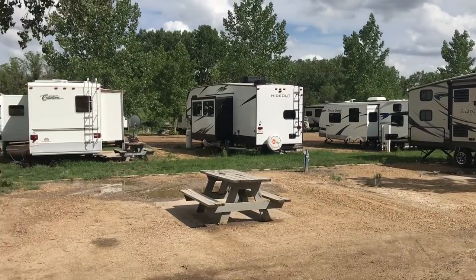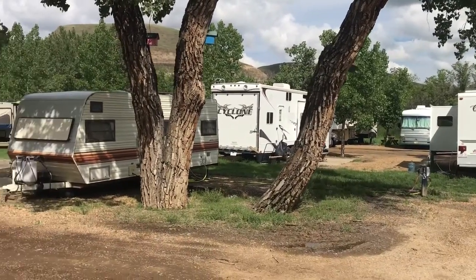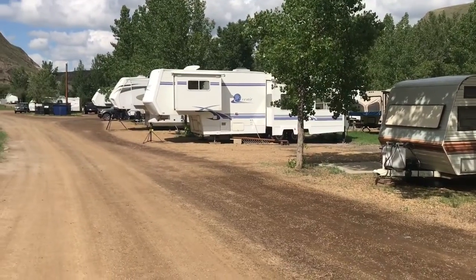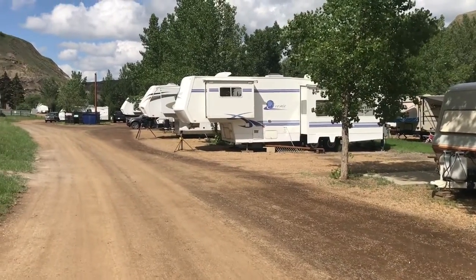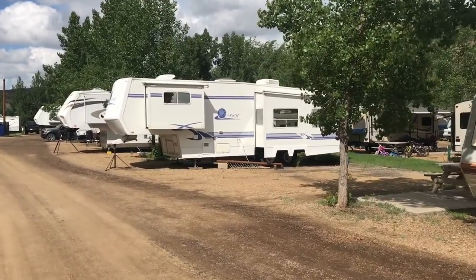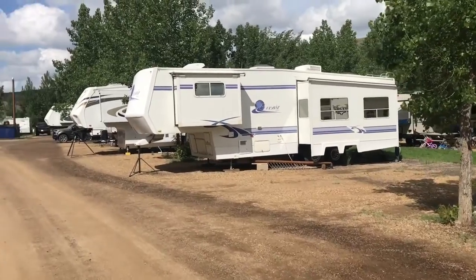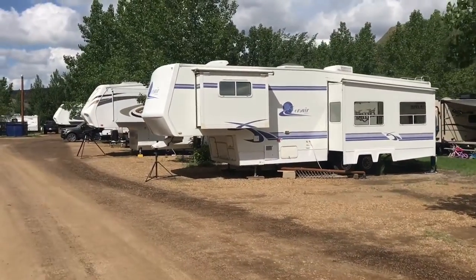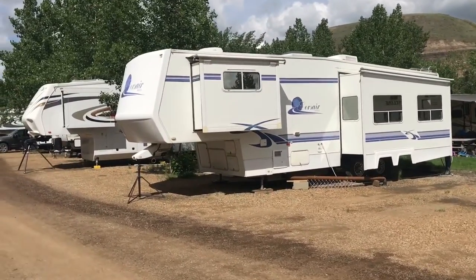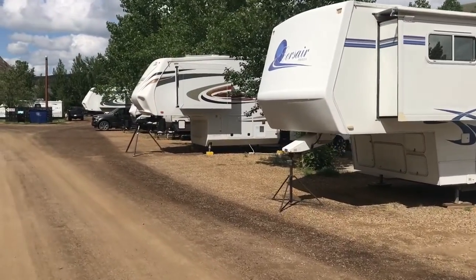The other thing is that there are a lot of RVs that are obviously here for the season, and you're in between those. Personally, I'm not a big fan of that — I can live with it — but a lot of people are here for the entire season and they obviously make it more like home. They've got their stuff out permanently, and it makes it feel a little bit trailer park-ish. But anyway, that's me being a snob.